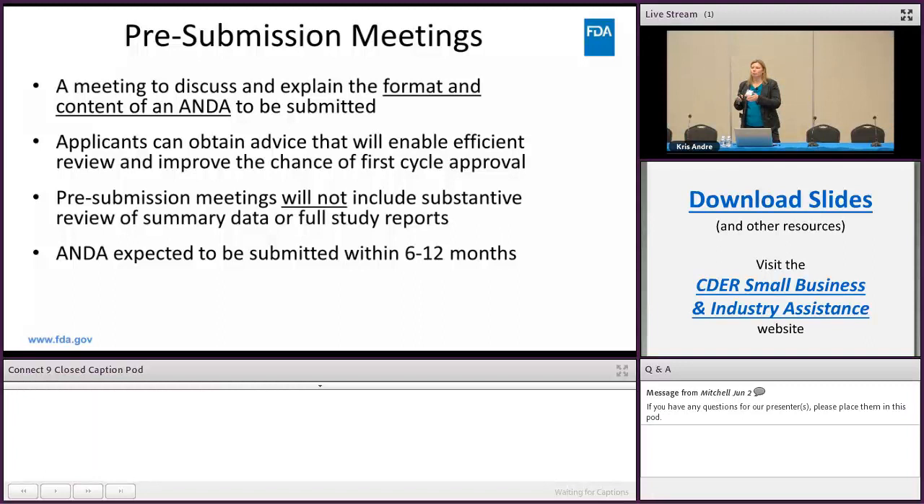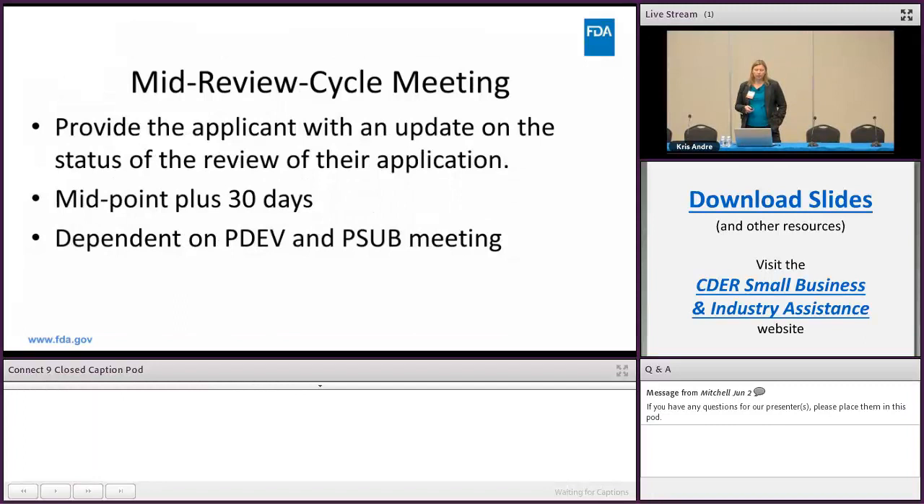Mid-review cycle meetings provide the applicant with an update on the status of the review on their application. They generally occur around the midpoint of the application review plus thirty days, and they're dependent on you having had a PDEV or P-sub meeting. You must have had a PDEV or P-sub meeting in order to get a mid-review cycle meeting.